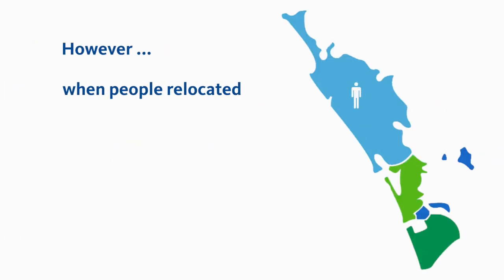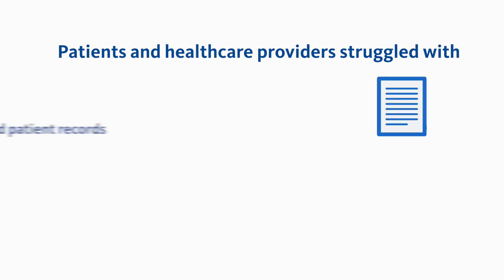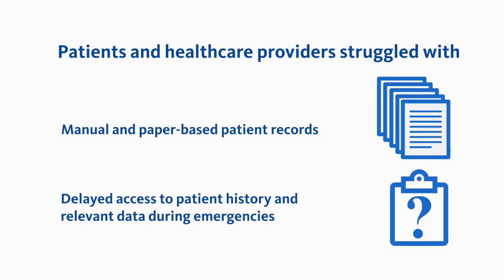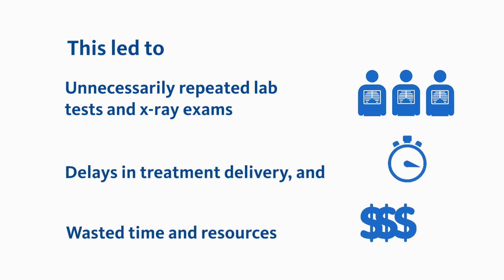However, when people relocated or were referred to a specialist or needed emergency care outside their usual DHB region, both patients and healthcare providers struggled with manual and paper-based patient records and delayed access to patient history and relevant data during emergencies. This led to lab tests and x-ray exams being unnecessarily repeated, delays in the delivery of vital treatment, and wasted time and resources.